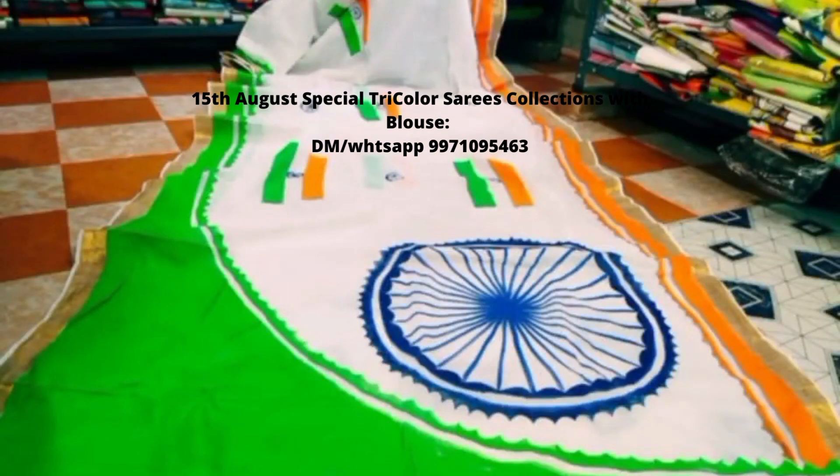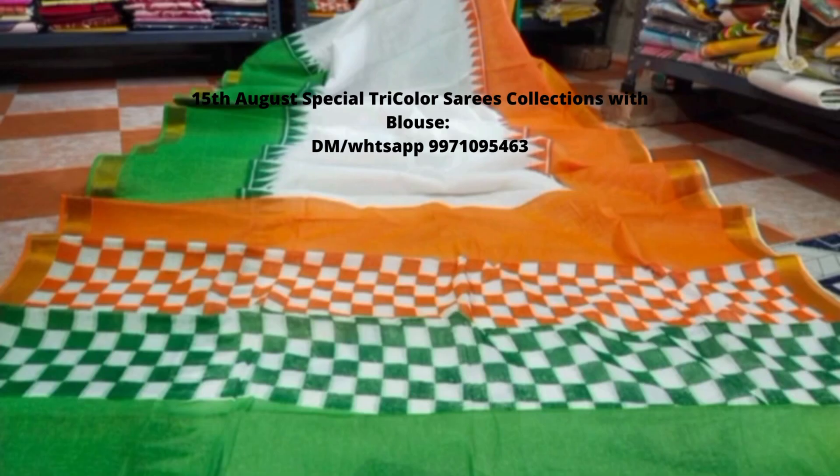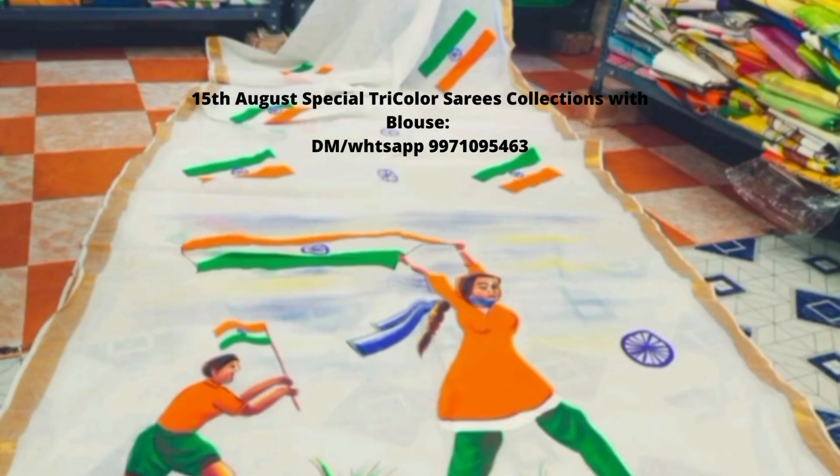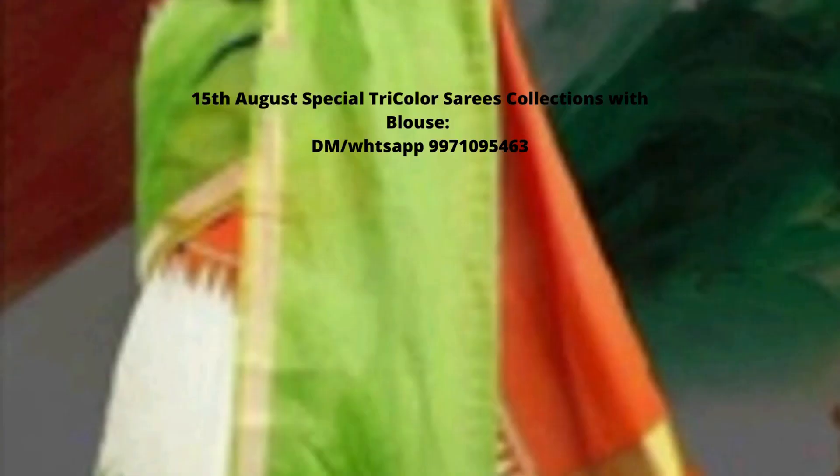Hello friends, today's collection is about 15th August celebration, our Independence Day. As you can see, these sarees are in dry color, basically green, saffron and white. And this is the 15th August special selection.